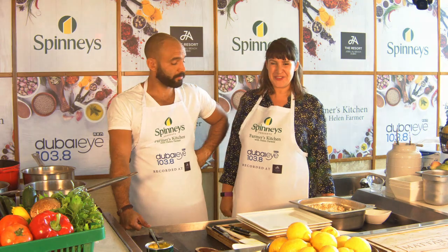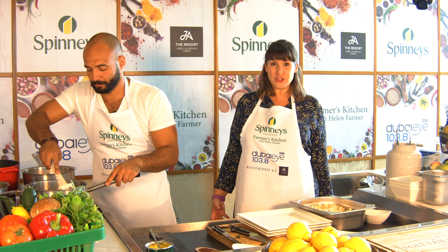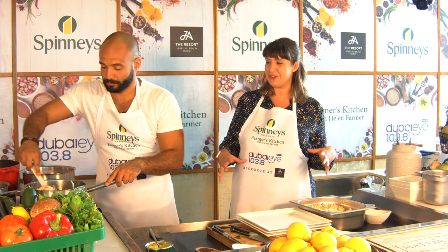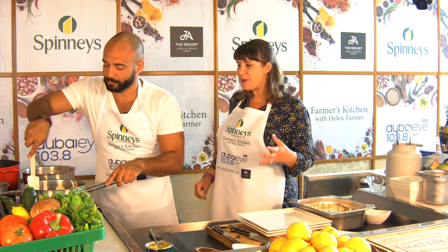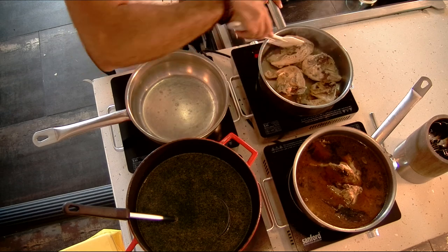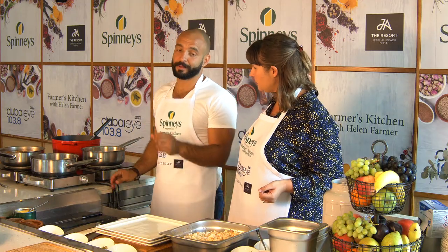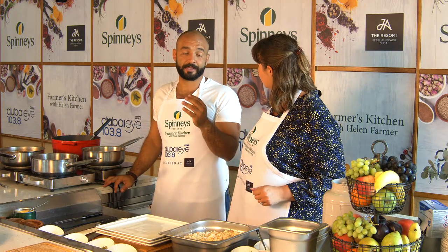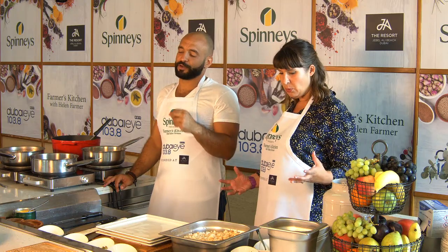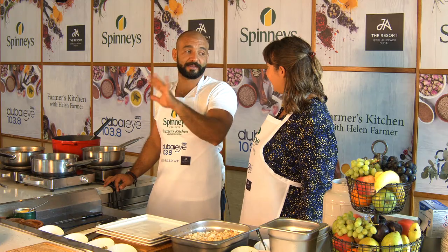Great to have you with us on Farmer's Kitchen with me Helen Farmer on Dubai Eye 103.8. Don't forget you can watch this too — head over to our website to see all the action as well as hearing it. Chef Hatem is browning the chicken for our molokhiya, and we already have our rice ready. Molokhiya has a secret ingredient at the end — if you don't put it in, then it's not molokhiya. There's Egyptian folklore that when you put it in, you have to do a big gasp, and if you don't, it's not good molokhiya.